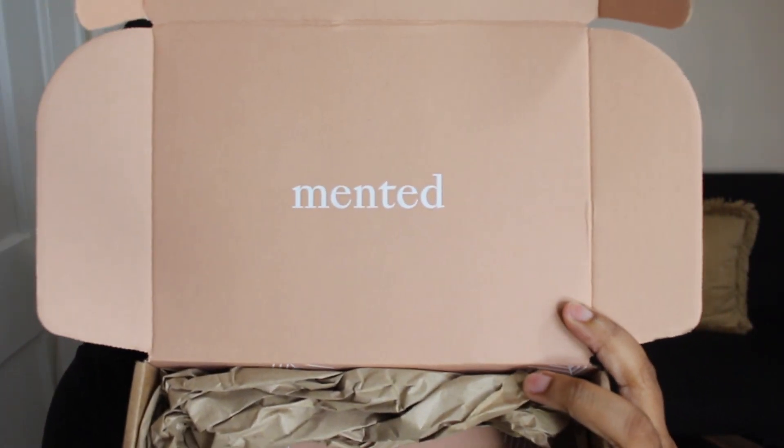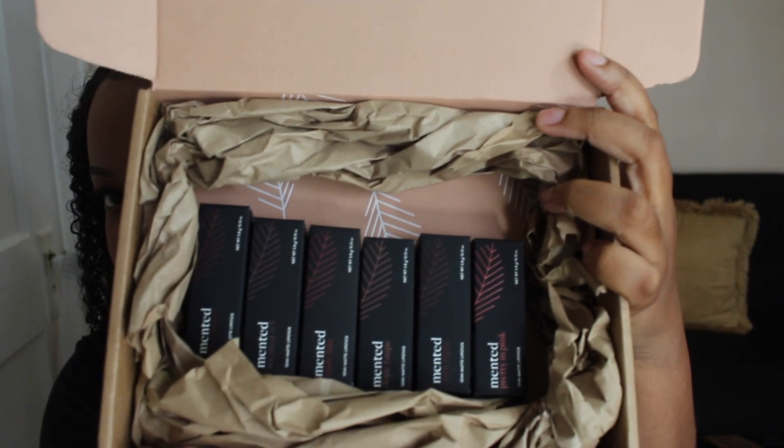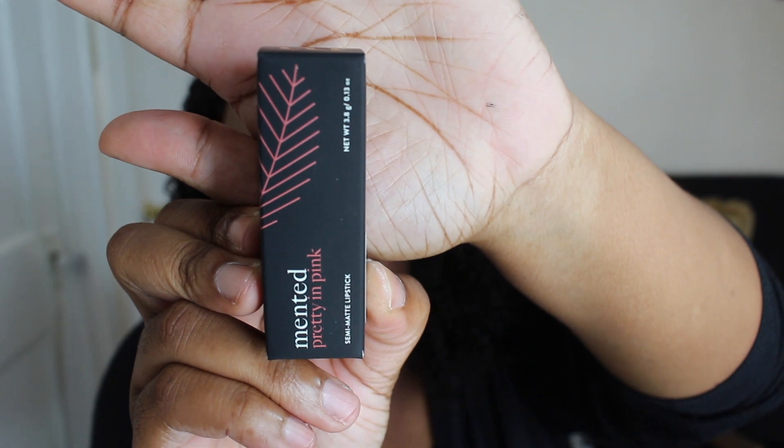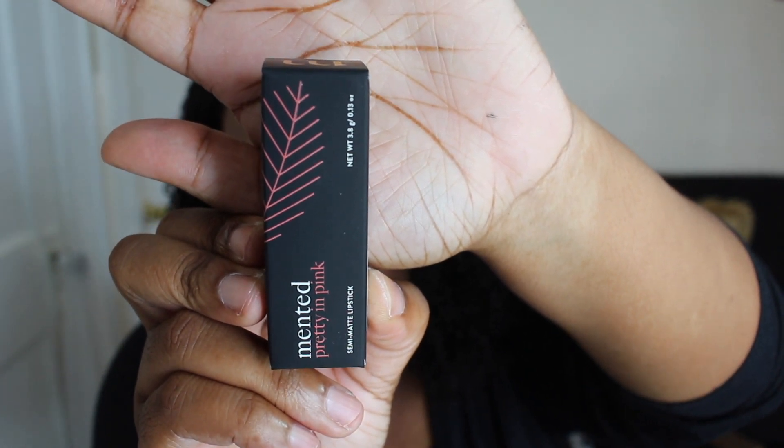So as you can see, this is the lipstick — I got six of them. I haven't tried them out yet. I was waiting to film it for you. I'm not going to try them with any lip liner or anything like that, because I want you to see how it truly looks without any lip liner. Here's a close-up of the package.